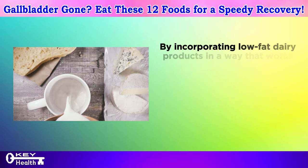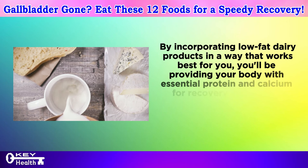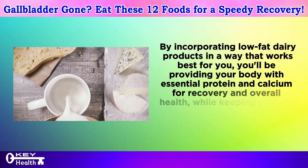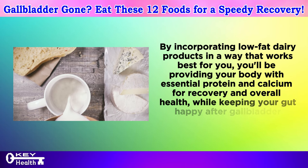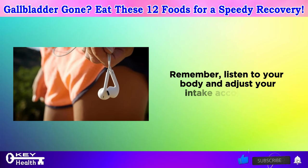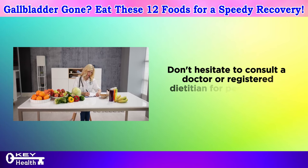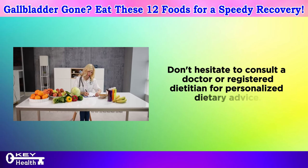By incorporating low-fat dairy products in a way that works best for you, you'll provide your body with essential protein and calcium for recovery and overall health, while keeping your gut happy after gallbladder removal. Remember to listen to your body and adjust your intake accordingly, and don't hesitate to consult a doctor or registered dietitian for personalized dietary advice.